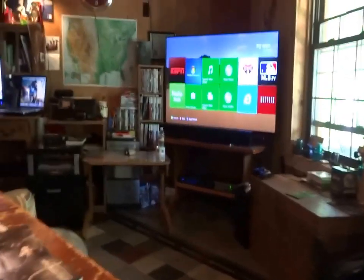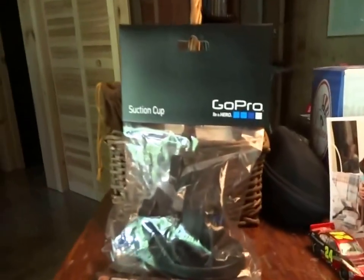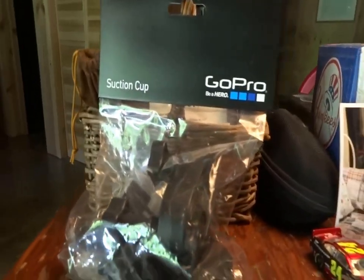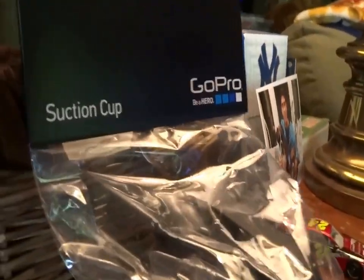So this is what it'll look like when I come from upstairs. We'll start over here on the left-hand side. On the left-hand side, you'll see this GoPro suction cup, in case I want to suction it to my car or anything that'll need a suction.